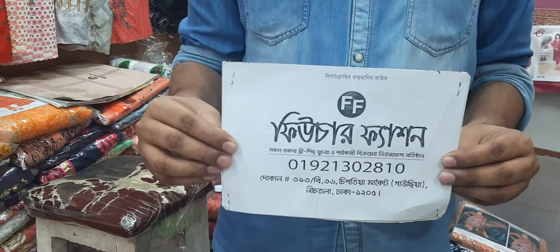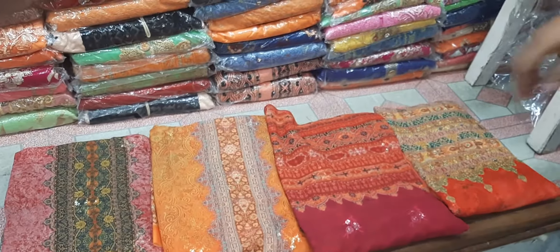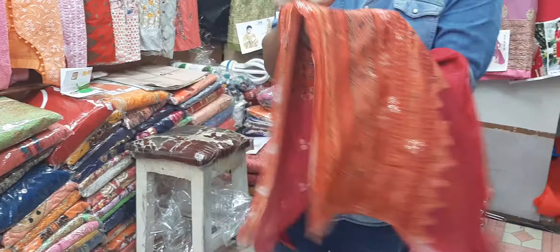We will see our dress blue. This is the color of the dress. This is the exclusive dress. This is the 4-piece dress. This is the 3-piece dress.